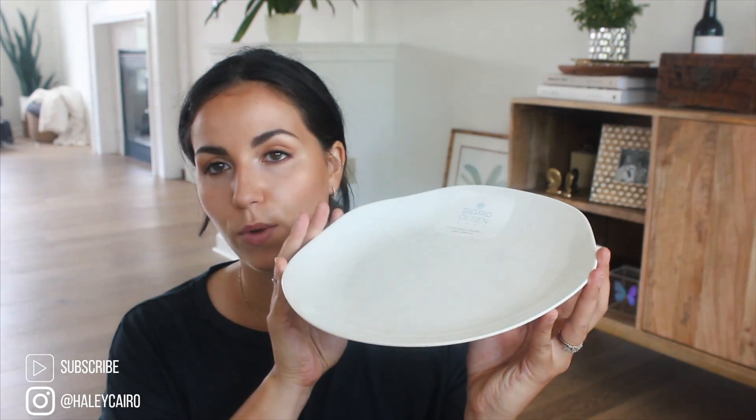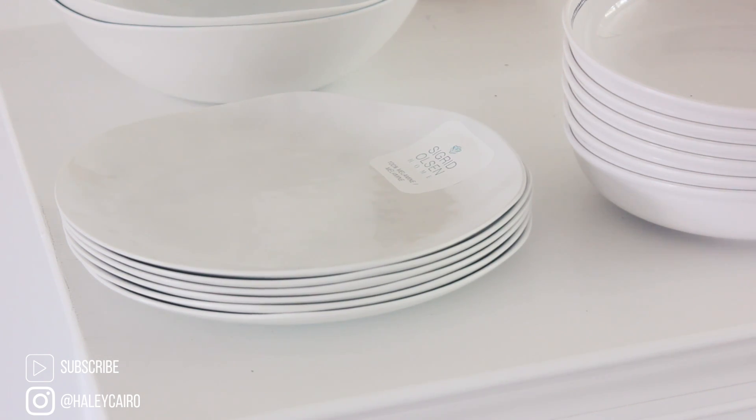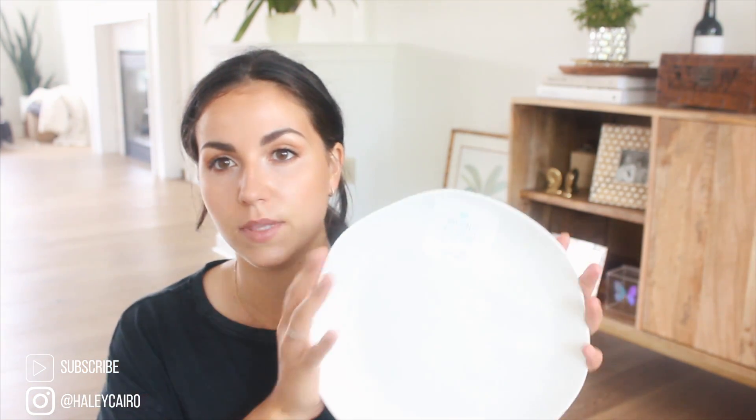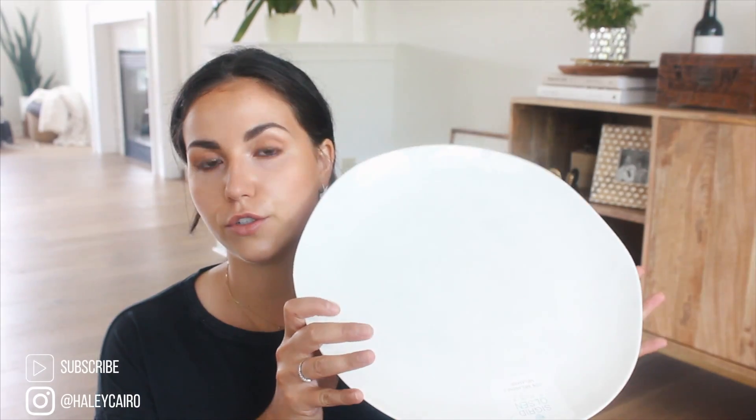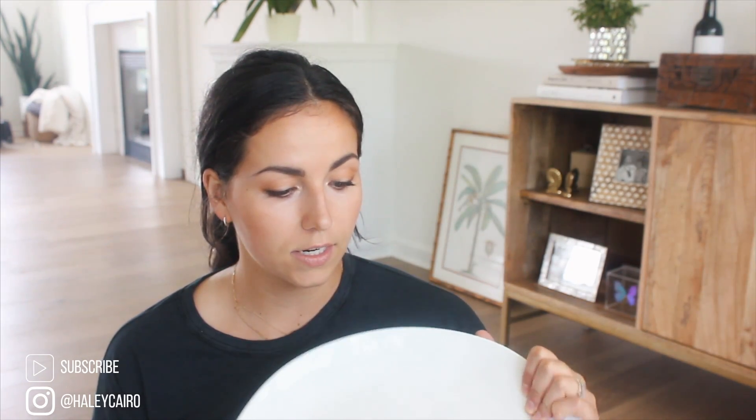There was this brand — the Sigrid Olsen Home Collection — that was in three different Home Goods I visited, all very similarly merchandised. It has a wavy, imperfect edging which I really like, a slightly textured surface with a little speckle. They had them in a creamy white color and also a version with more blue. I got the blue version in their serving bowls — two of those for $7.99, great for salad or pasta. I also got one serving tray.